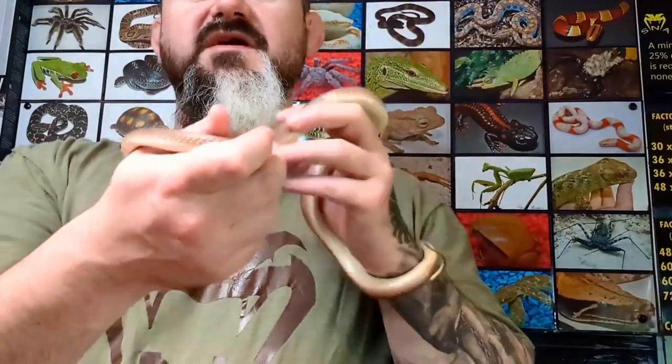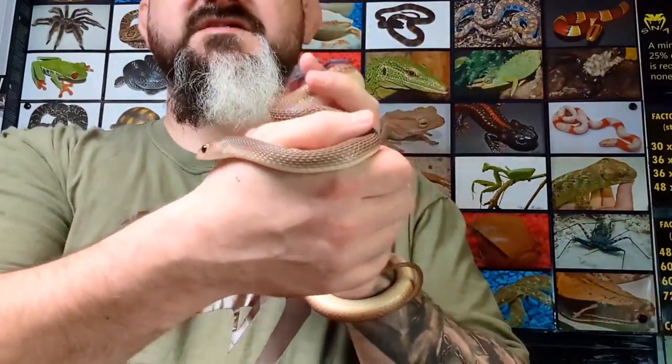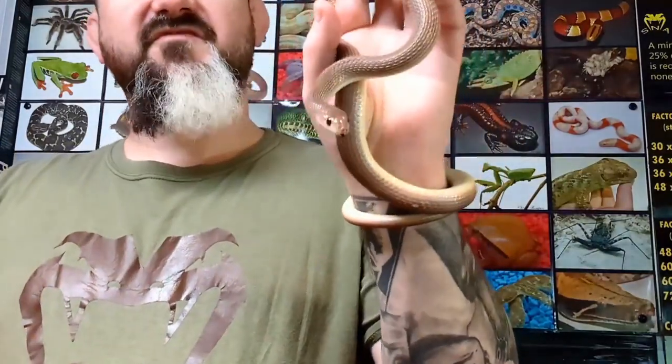Hi guys, welcome to Snakes Nathers. This is another one of my little projects that I've got going on at the shop. These are called Rufous Beak Snakes. They're a Psammophid snake from Africa, closely related to the sand snakes.